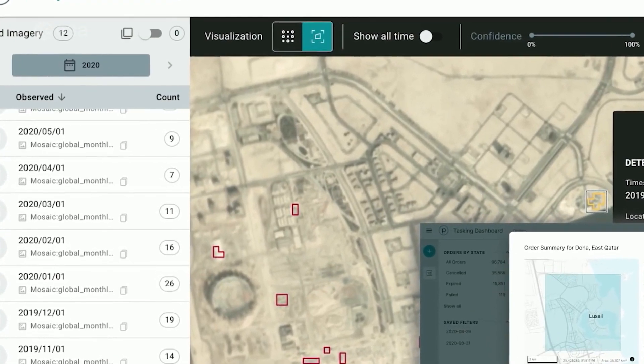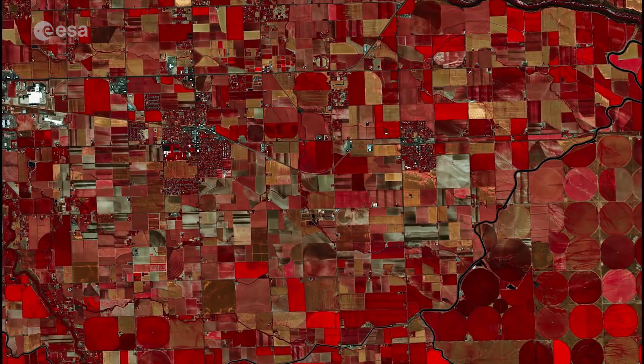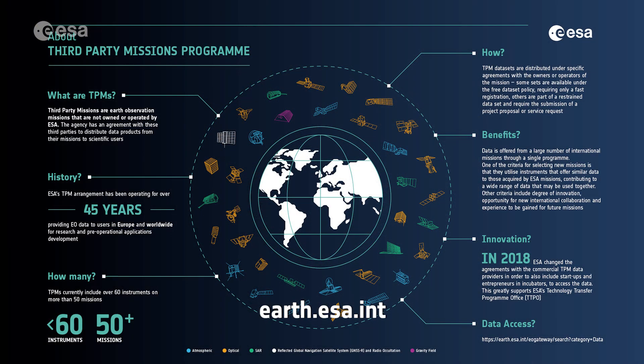Within this program, Planet joins more than 50 other missions to add near-daily PlanetScope imagery, SkySat imagery and RapidEye archive data to this global network. To find out more on how to apply to the EarthNet program and get started with Planet data, visit EarthOnline.